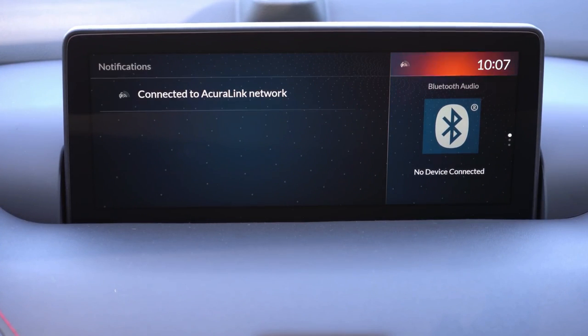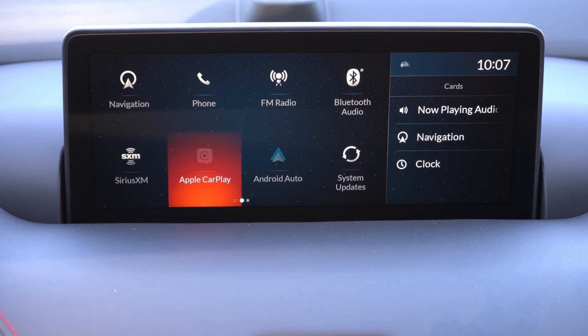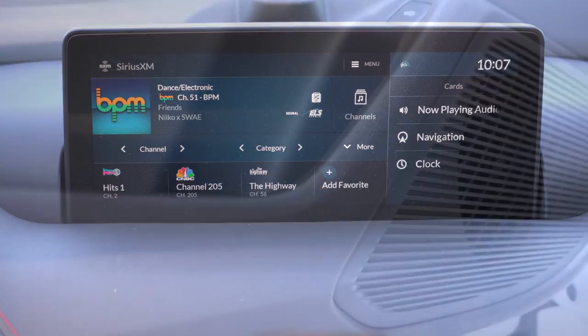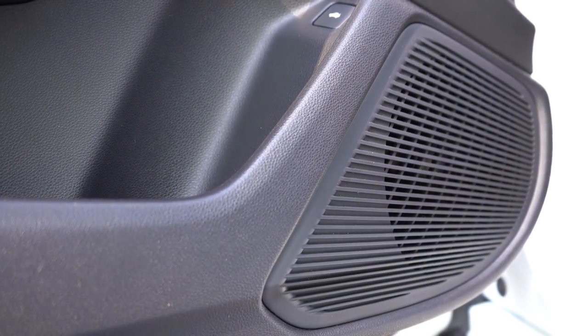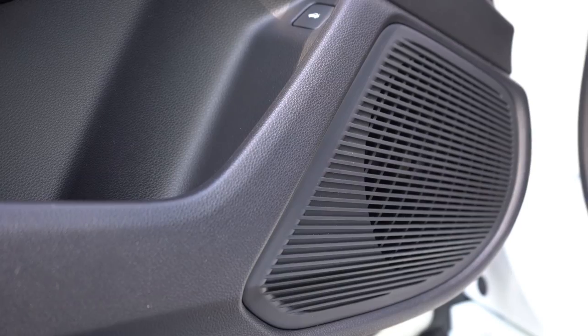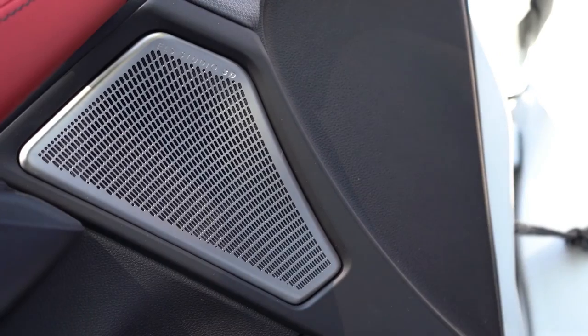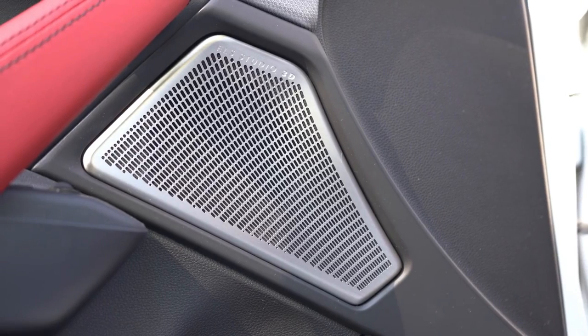The sound system differs substantially by trim: the standard package gives you 10 speakers, the Technology package 13 speakers, and the A-Spec and Advanced packages feature a 17-speaker ELS Studio sound system. I've read about it and watched videos, but now let's actually turn on the radio and test it out for ourselves.